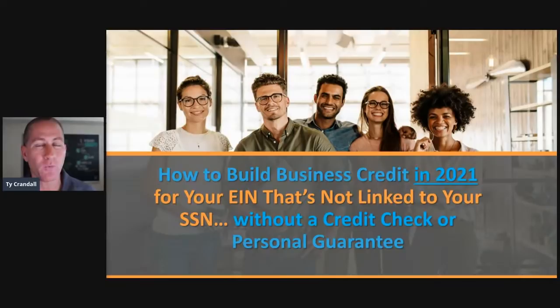How do you build business credit in 2021? That is exactly what we are going to jump into. In today's training, we are going to run an hour plus, but by the end of this training, you're going to know what business credit is, how it works, the benefits it provides you, and the step-by-step formula for 2021 to get credit for your business EIN that's not linked to your personal social.